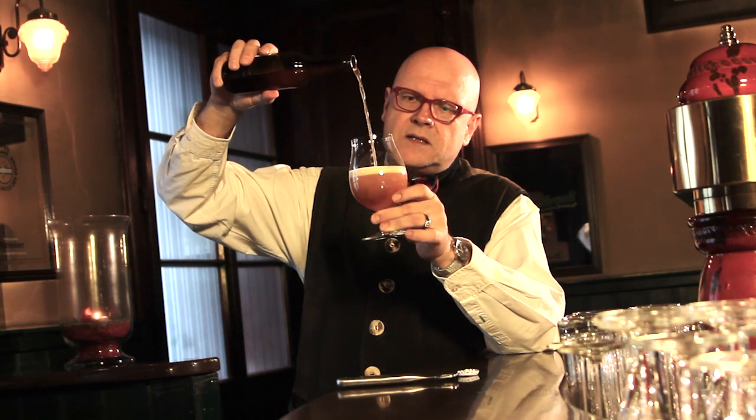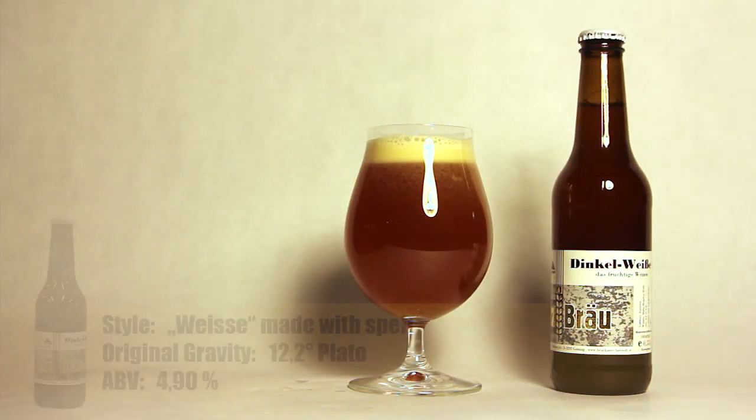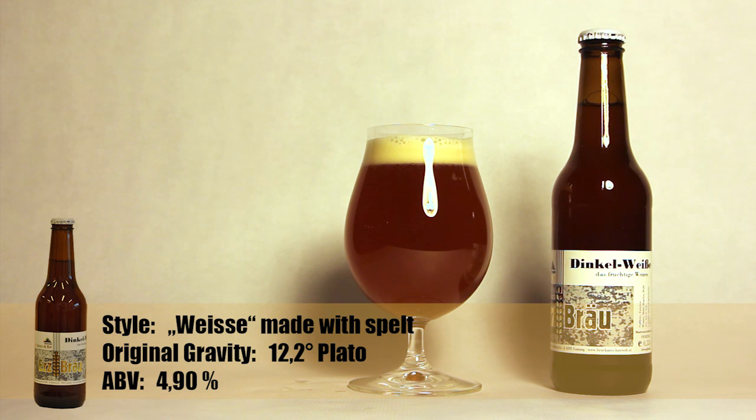And you can see it makes a nice, very cloudy beer. It's not very common in brewing use, but you can see there's a really nice haze in there. We have an orange to amber color, slightly yellowish, and a very dense head.